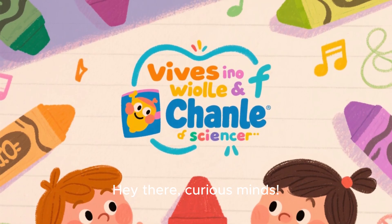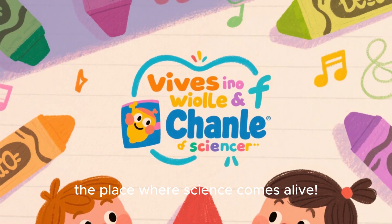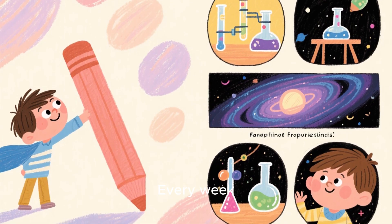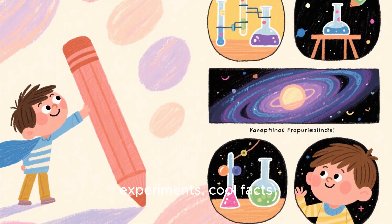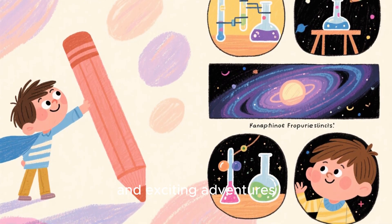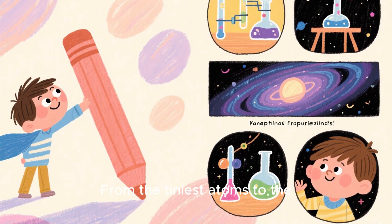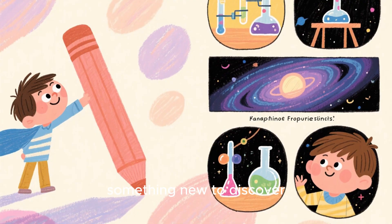Hey there, curious minds! Welcome to my channel, the place where science comes alive! Every week, we explore the amazing world around us with fun experiments, cool facts, and exciting adventures. From the tiniest atoms to the biggest planets, there's always something new to discover.